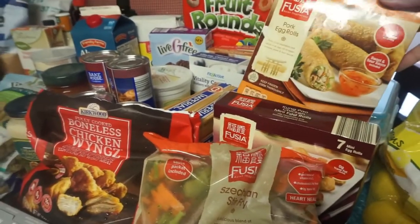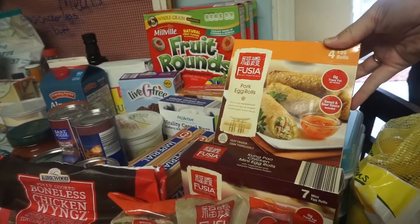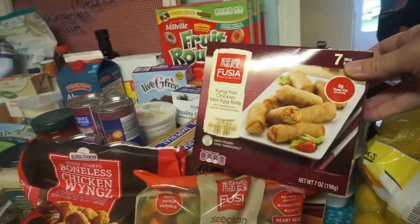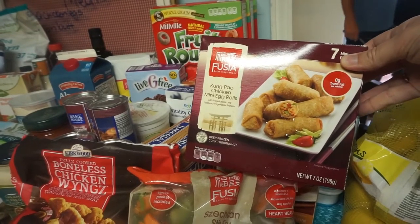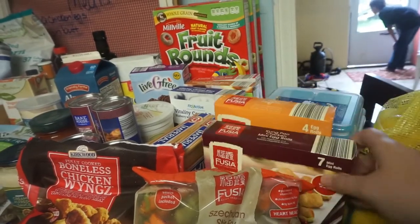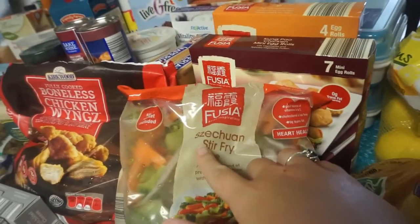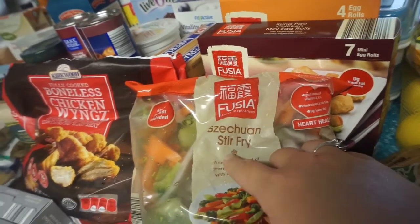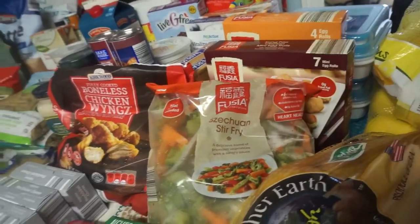Over here we got the fuchsia pork egg rolls — these come with four rolls. And right here, these are the fuchsia kung pao chicken mini egg rolls, and you get seven of them. I thought these were new, so we got those. And then the Szechuan stir fry — that stuff is still good.